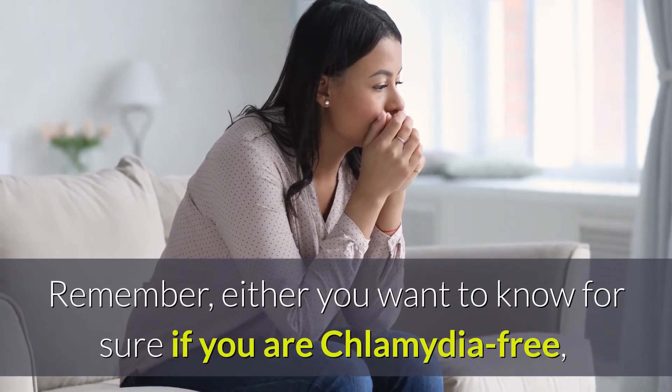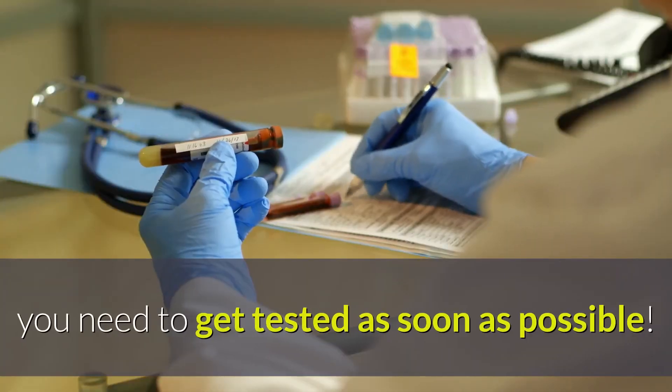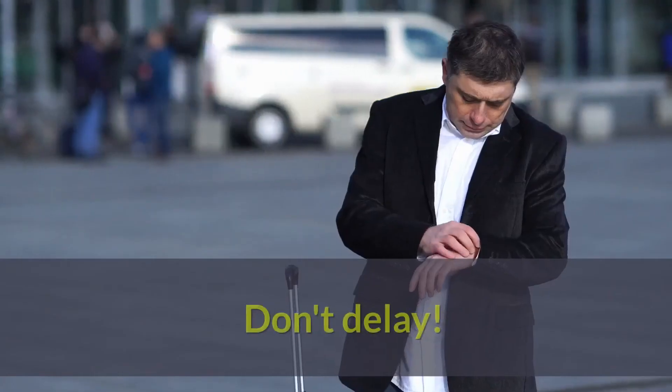Remember, either you want to know for sure if you are Chlamydia-free, or if you think you have Chlamydia, you need to get tested as soon as possible. Don't delay.